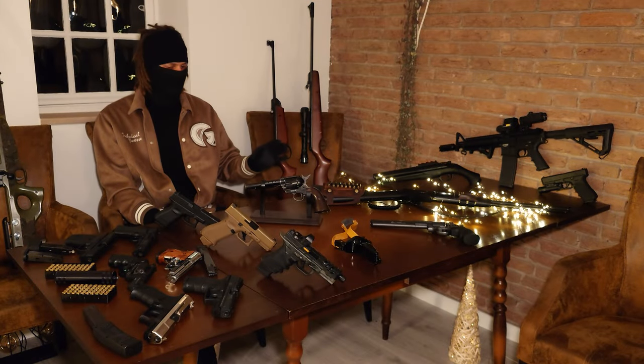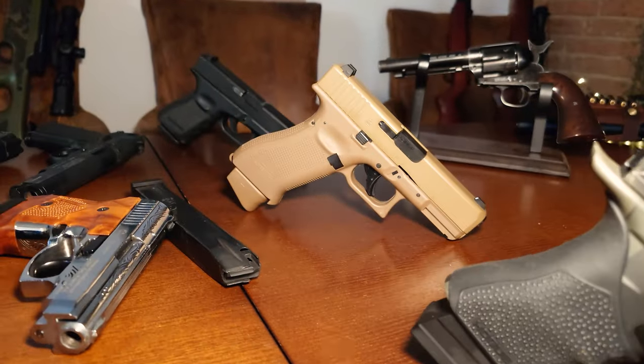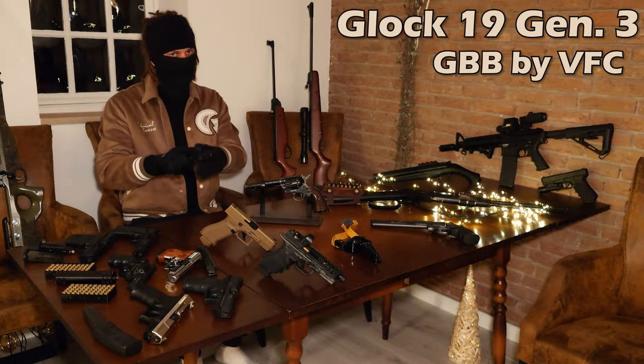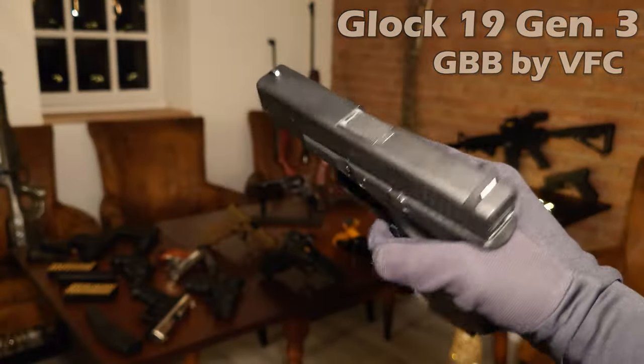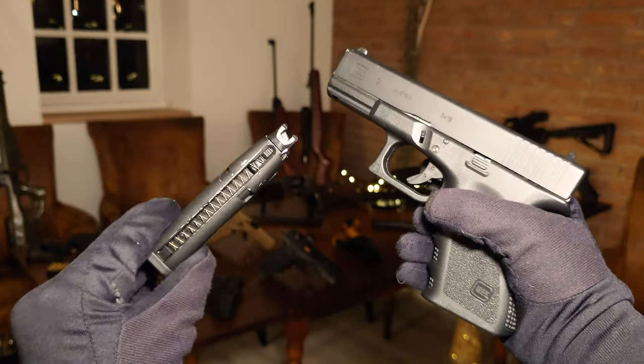Everything else you can see on this table is either powered by green gas or CO2. Let's start with my collection of Glocks. I have a gas blowback Glock 19 by VFC. It feels quite realistic since it's manufactured really well. This Glock 19 has a power of around 1 joule.